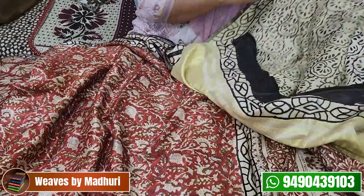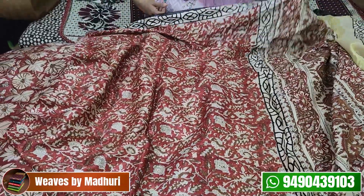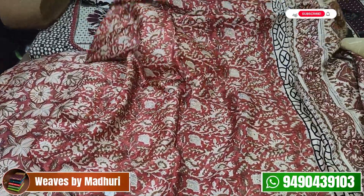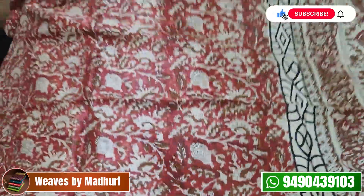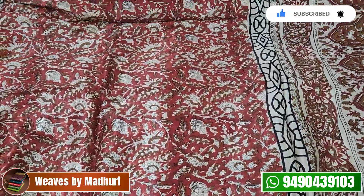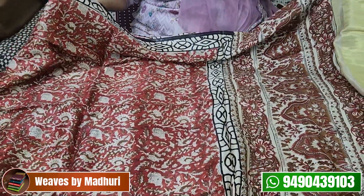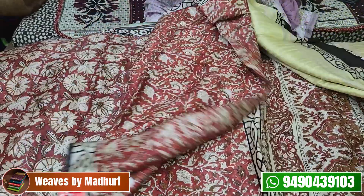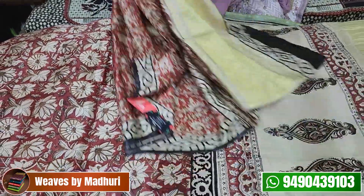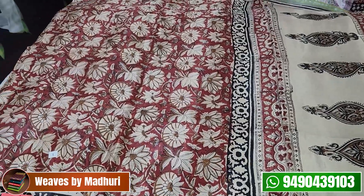It has a maroon color. It is a very comfortable dress — lightweight. The cost is ₹4,750.